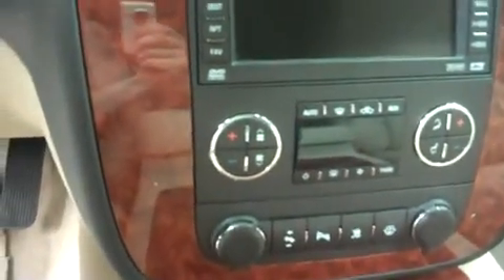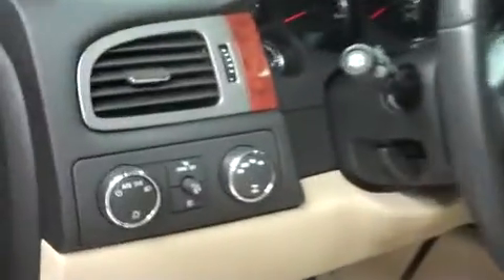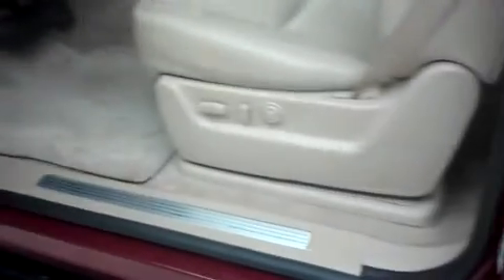This Tahoe has a media navigation reverse camera screen, dual climate control, and a multi-functional steering wheel. It has touch-out four-wheel drive, power options on the door, as well as powered seats.